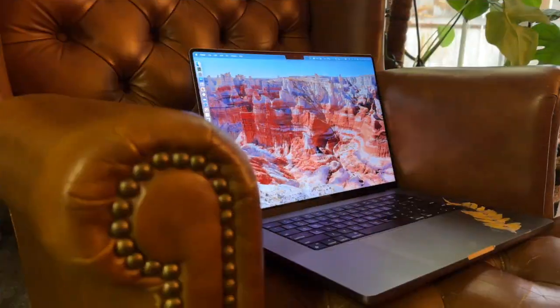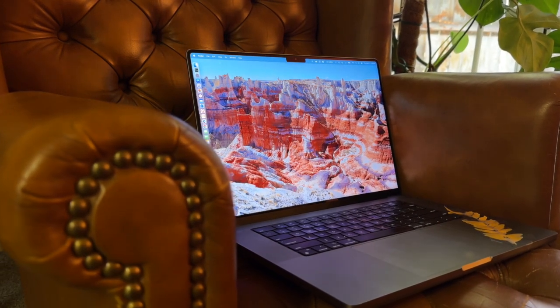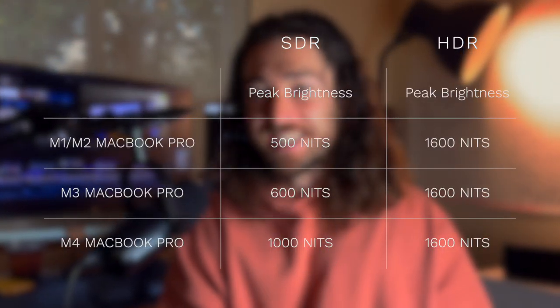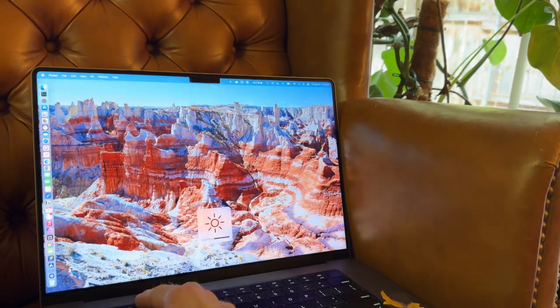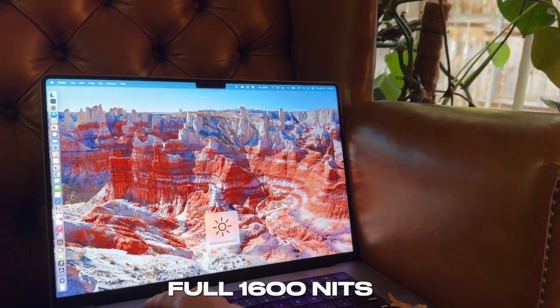But here's the kicker: the hardware, the actual screens themselves, are identical. The only difference is that Apple is now allowing the MacBook Pros with M4 series chips to go up to 1000 nits in SDR, but there's no reason your M1, M2, or M3 MacBook Pro can't also do that. It's only a software limitation, and I'm going to show you how in this video — you can get third-party software that will allow you to boost your SDR brightness up to the same level as the newest M4 MacBook Pro.